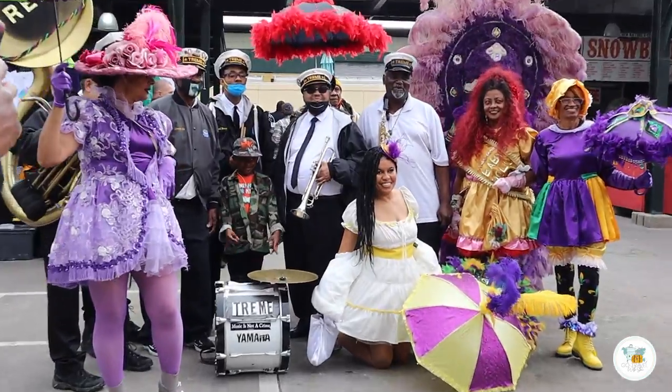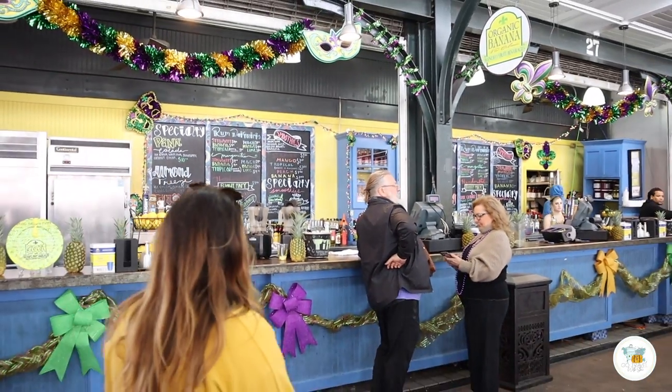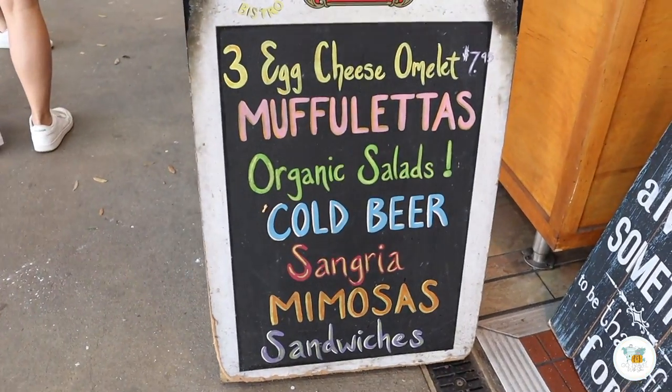It doesn't matter what you're looking for, you're probably gonna find it here in this market. They have t-shirts, souvenirs, purses, jewelry, arts and crafts, and my favorite — food and drinks — which is where we're gonna go for our next New Orleans stop to get a muffaletta.